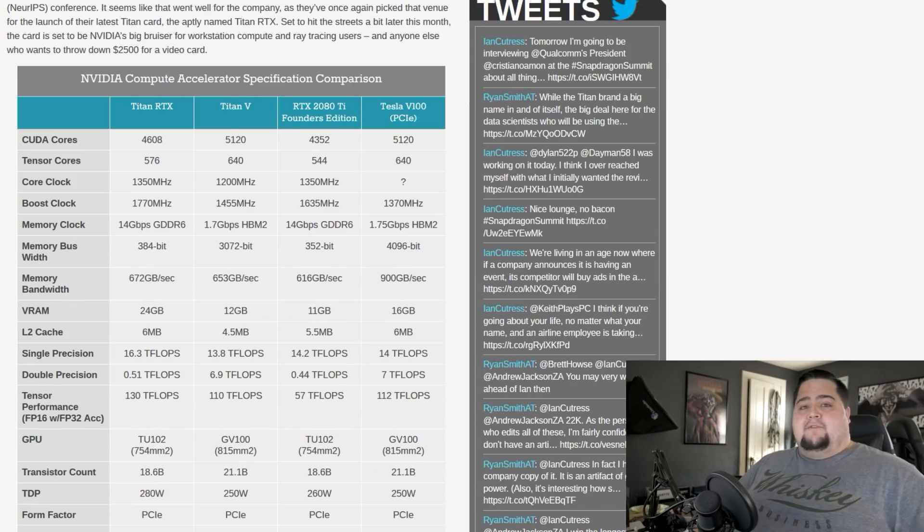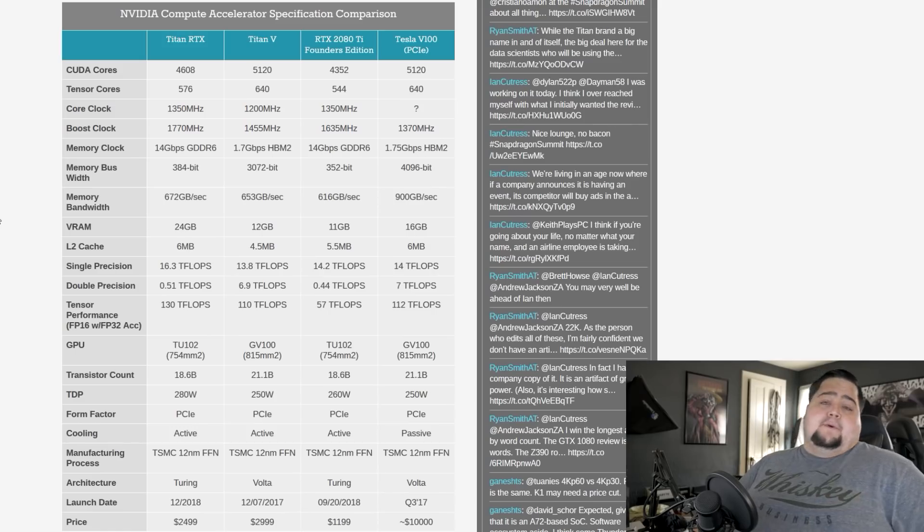They are saying it's going to be out later this month, although we don't have a firm date, but by the end of 2018 we will see the Titan RTX hitting retail stores. So here we are taking a look at the specs. We can see that it's got 4,608 CUDA cores. The specs we talked about yesterday were accurate, compared to the 2080 Ti that has 4,352 CUDA cores — or 256 more CUDA cores than the 2080 Ti Founders Edition.